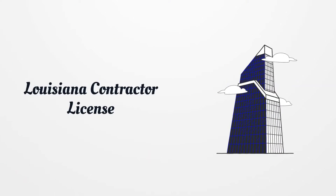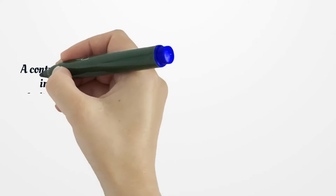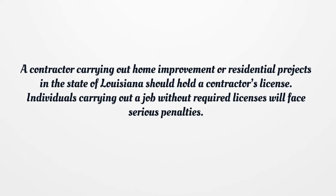Louisiana Contractor License. A contractor carrying out home improvement or residential projects in the state of Louisiana should hold a contractor's license. Individuals carrying out a job without required licenses will face serious penalties.